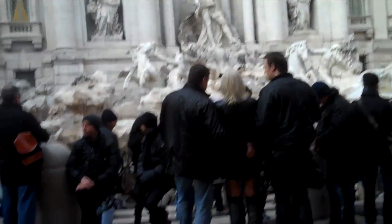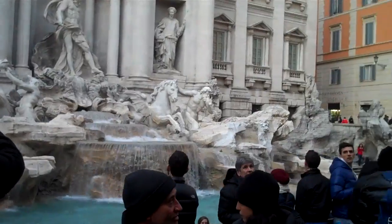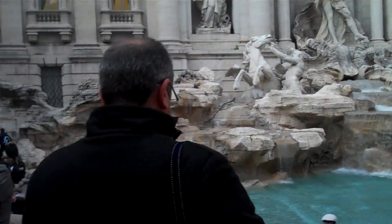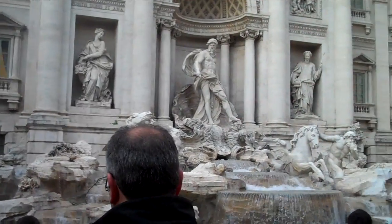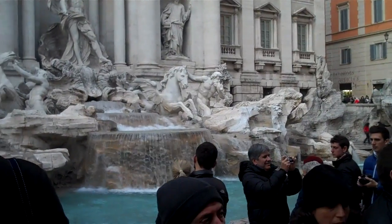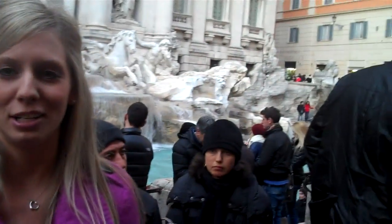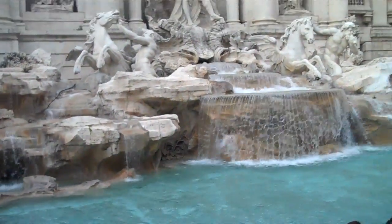We're now at the Trevi Fountain, which is one of Rome's most famous and romantic fountains. The spring that feeds the fountain was discovered in 19 BC and was an important source of drinking water, since many other sources, like the Tiber River, were very contaminated. The statues around the fountain represent the four seasons, as well as health and abundance. Today it is said that if you take a coin and throw it over your right shoulder with your left hand, you will return to Rome. Mine went in, so I think I'll be back in Rome.